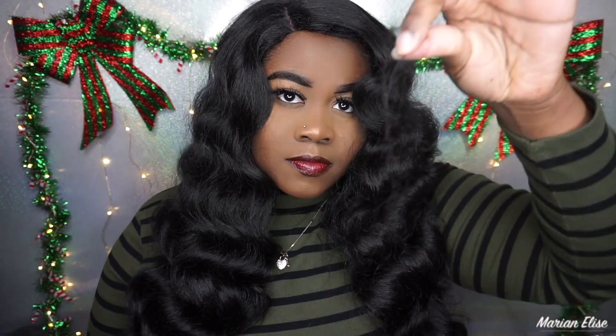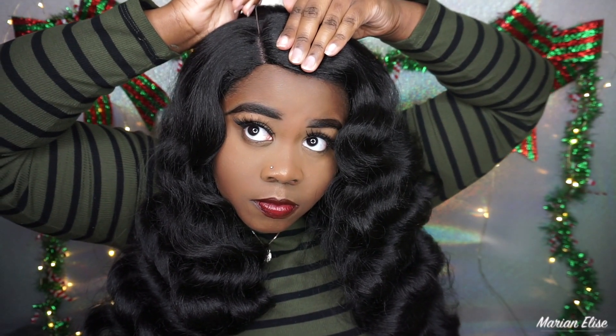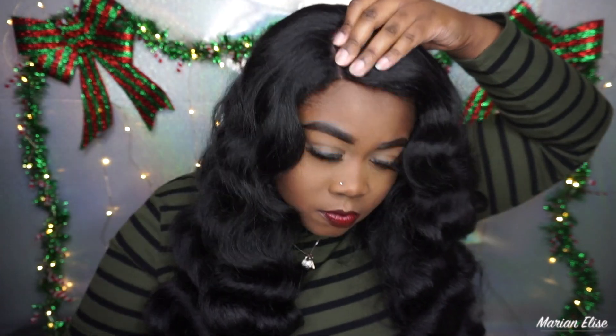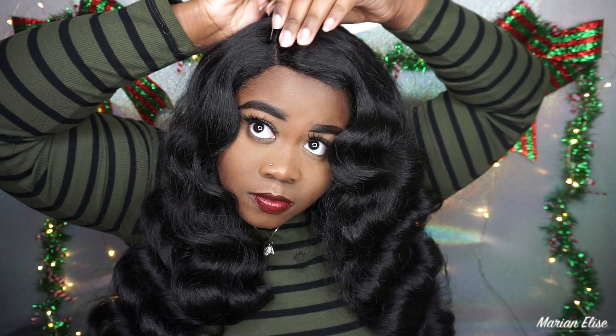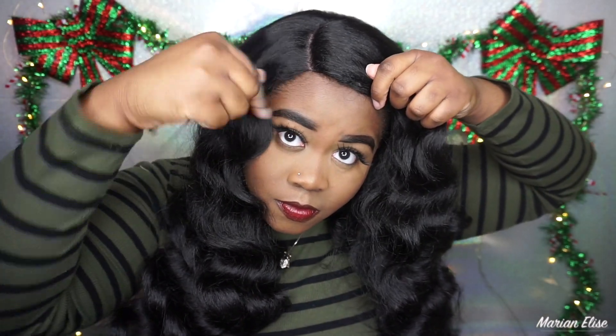Because this is an L-part lace, the lace is only where the part is — you don't have to worry about lace all over the wig. I didn't have to cut any lace off. All I did was part my hair right down the part to clean it up and make it a little wider, because it was too thin for me. I pulled the hair out with my fingers — easier than tweezers. The smaller the amount of hair you pull, the easier it comes out.